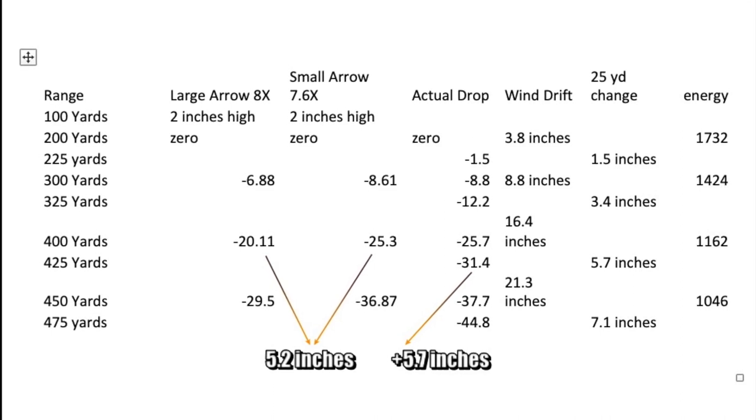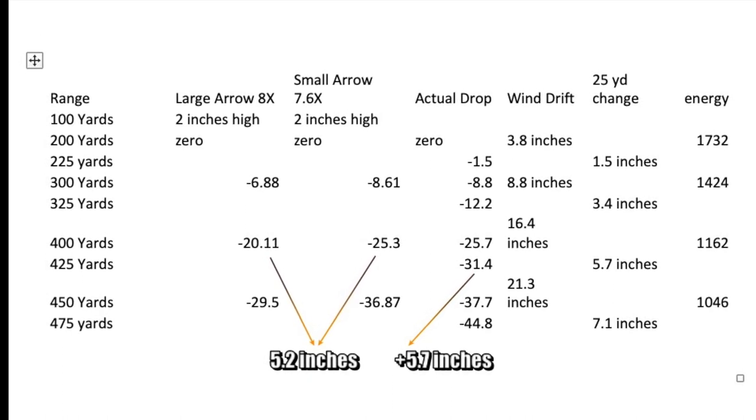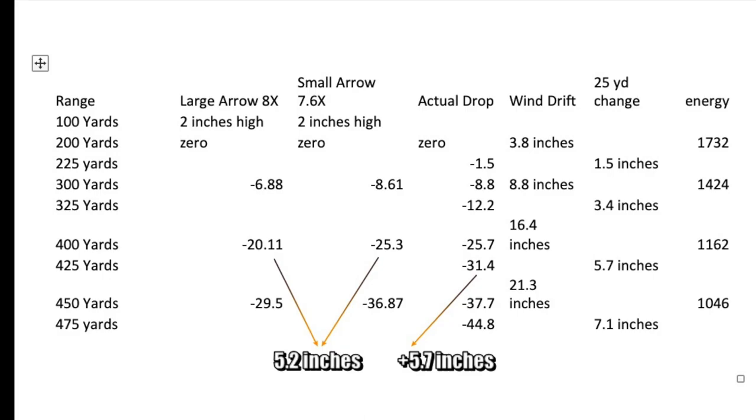And the other piece is I was also sighted in only 1.6 inches high instead of 2 inches high, which gives me another 2.4 inches of error. So all those errors combined to give me 13 inches of a problem.